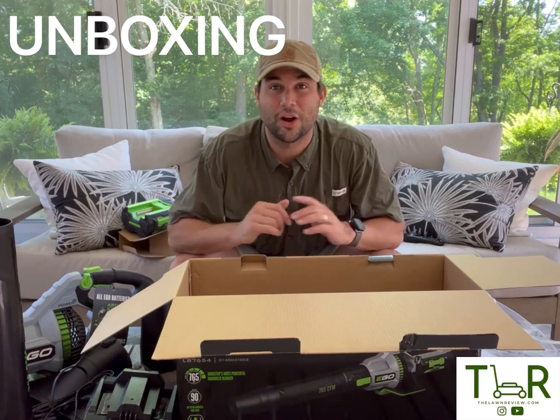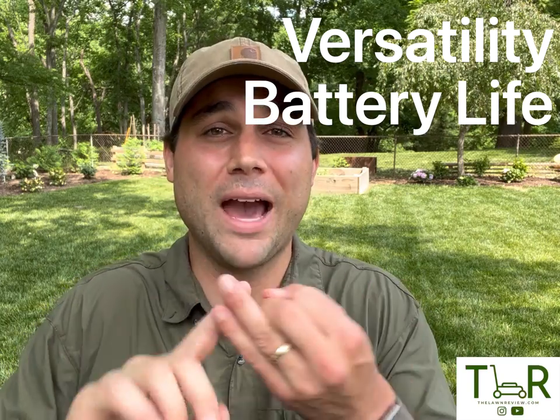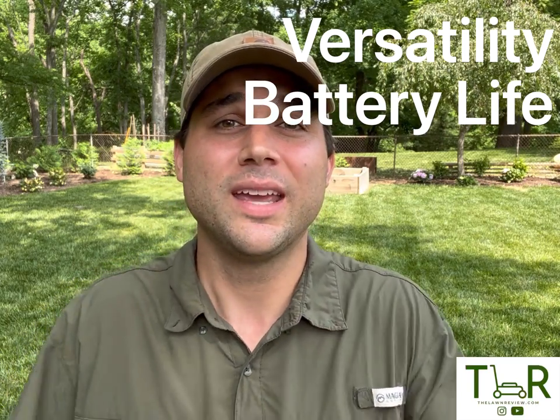Make sure you like, subscribe, and comment on this channel and this could be yours. We're going to talk about my top four favorite features on the Ego 56-volt, 765 CFM, 200 mile per hour electric handheld blower: versatility, battery life or run time, ease of use, and power.